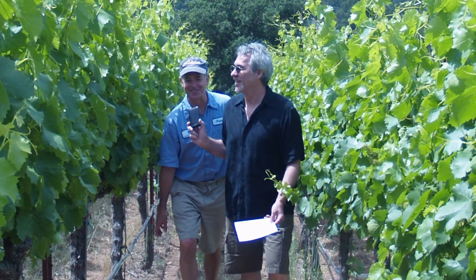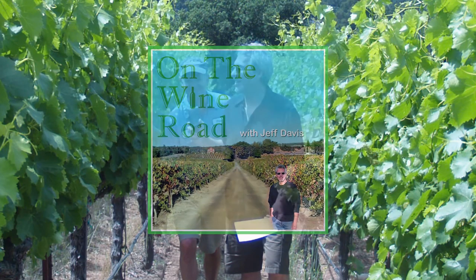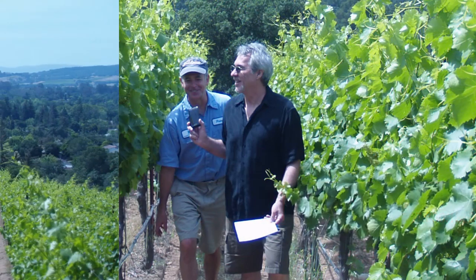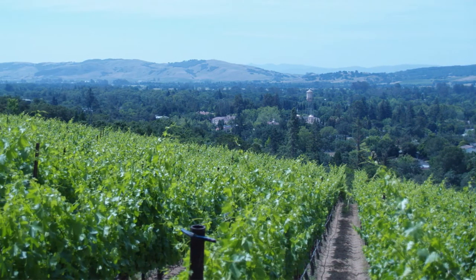I'm out walking the vineyard with Peter Mathis who makes Mathis Sonoma Valley Grenache. His vineyard is up on a hill overlooking Sonoma Valley, just north of the Sonoma Plaza. It's not only a lovely view, but most likely a wonderful place to work.